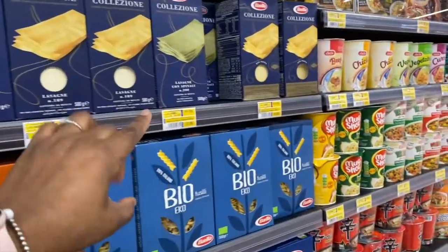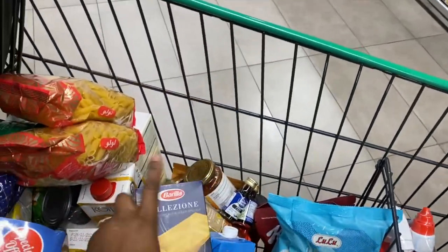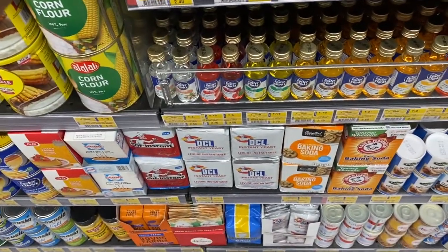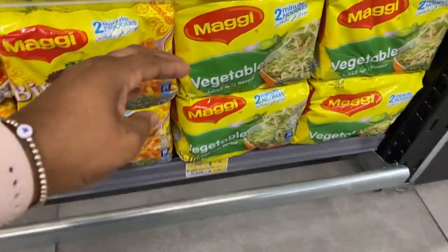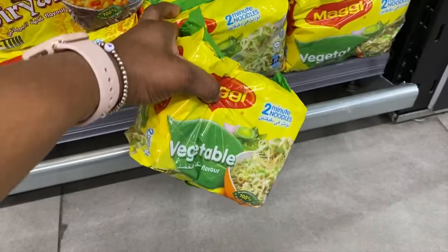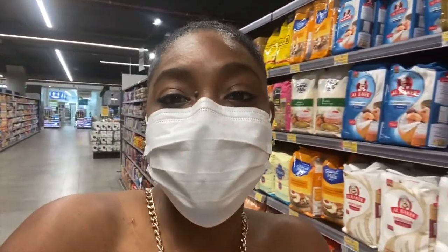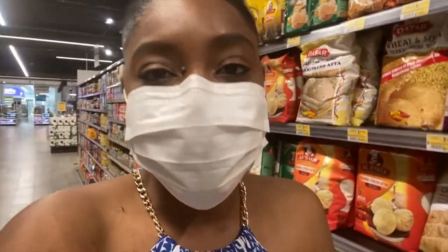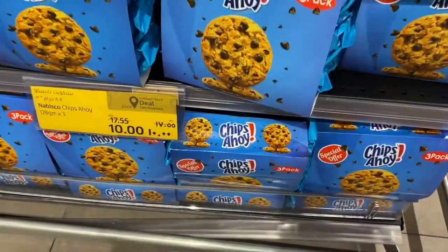I'm getting some lasagna sheets to make lasagna — not quick, but a one-pot oven meal: set it and forget it. I'll also grab some vanilla essence — two of those — for pancakes and baking. And I'm going to get some ramen noodles. When I was in college I had way too many ramen noodles and totally cut them off, until recently I started making them again but in an elevated way. Noodles are back on the list and the boys enjoy them.